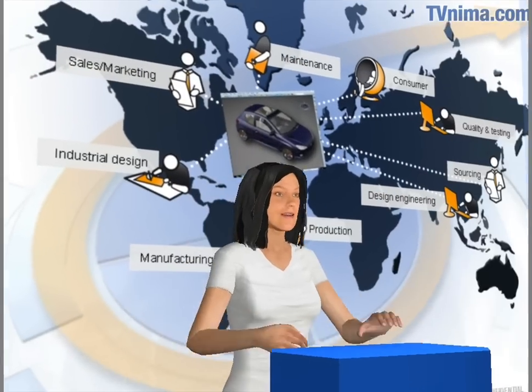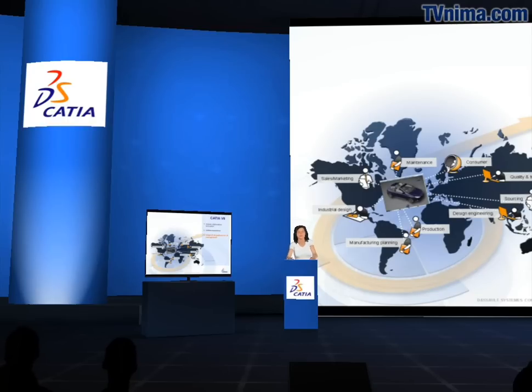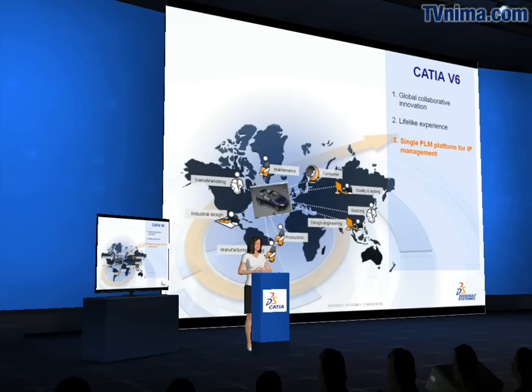CATIA is launching the first set of v6 solutions tailored specifically for mid-market businesses and small teams within larger organizations. These customers will realize the key benefits of PLM 2.0 in a prepackaged, ready-to-use environment. The v6 platform harnesses collective intelligence, making up-to-date product definition accessible to the various communities from anywhere, at any time.